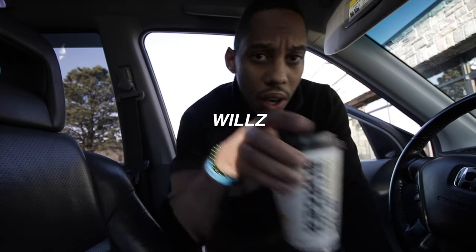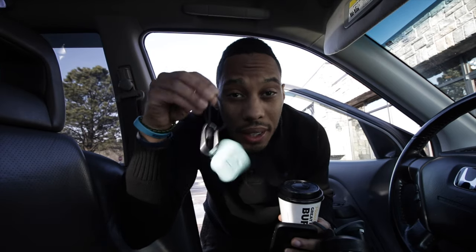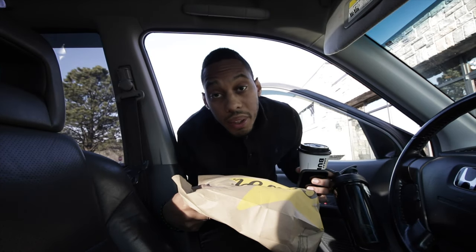I've got some stuff: coffee, favorite bottle, phone, AirPods, breakfast — I know it's not McDonald's though.